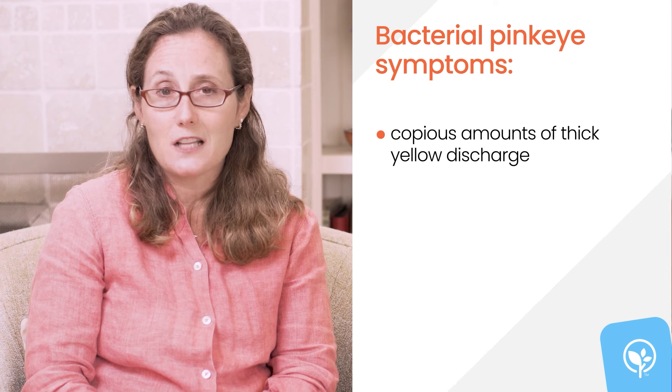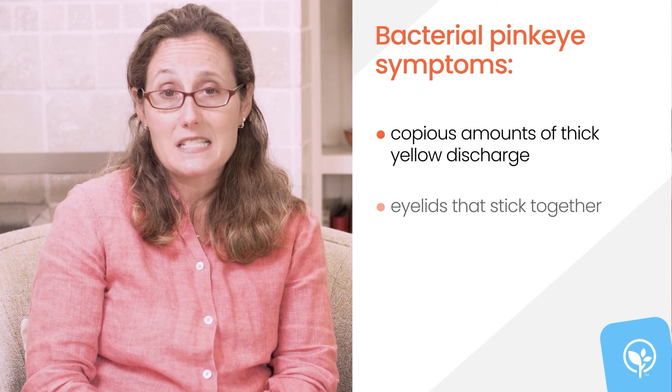If your baby has bacterial pink eye, her eyes may have thick and copious yellow discharge, and her eyelids may stick together.